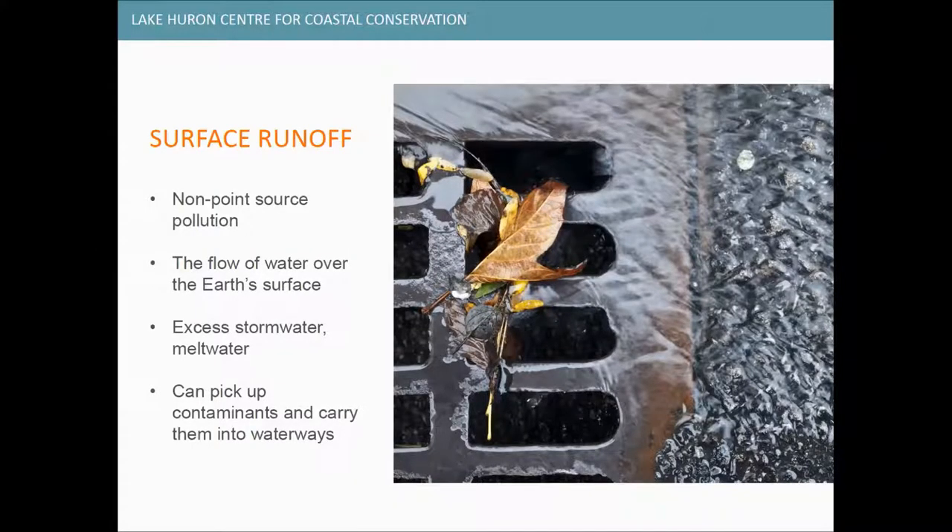Runoff is a type of non-point source pollution. When it rains, runoff can pick up materials from the land before it enters storm drains and local water bodies. Something we need to be mindful of is the effects of climate change on surface runoff — we're looking at more intense and frequent storm and rainfall events creating challenges for our stormwater management systems. This often results in negative water quality issues, so we need to adapt to climate change and work to improve the quality of both urban and rural runoff.